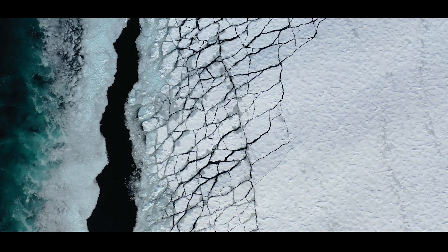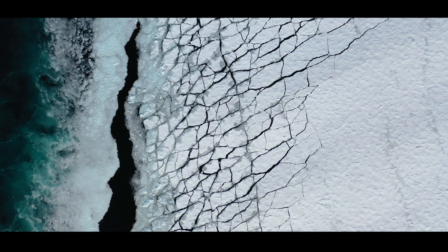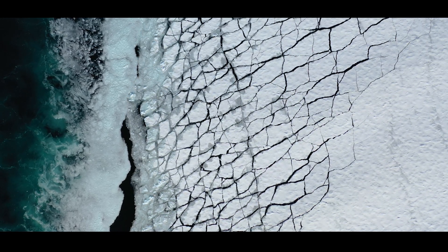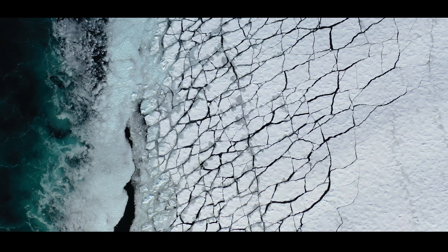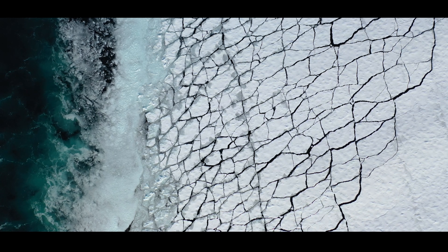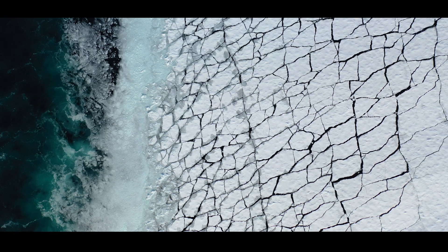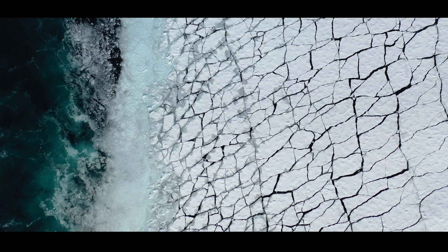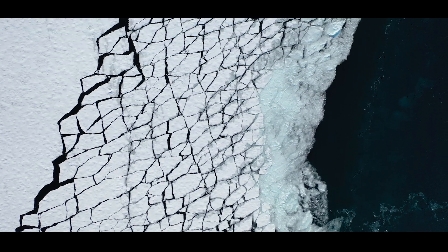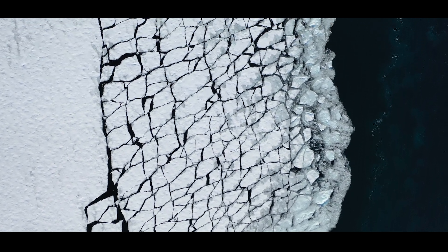To give you a bit of scale about what we're seeing: the drone was flying at an altitude of 95 meters, which means that the horizontal extent of the images is about 120 meters. That means the distance between the main cracks is between 3 to 5 meters, but we'll dive deeper into that when analyzing the floe size distribution resulting from this experiment. It's also worth noting that the ship actually sailed at a speed close to 14 knots in order for breakup to happen.